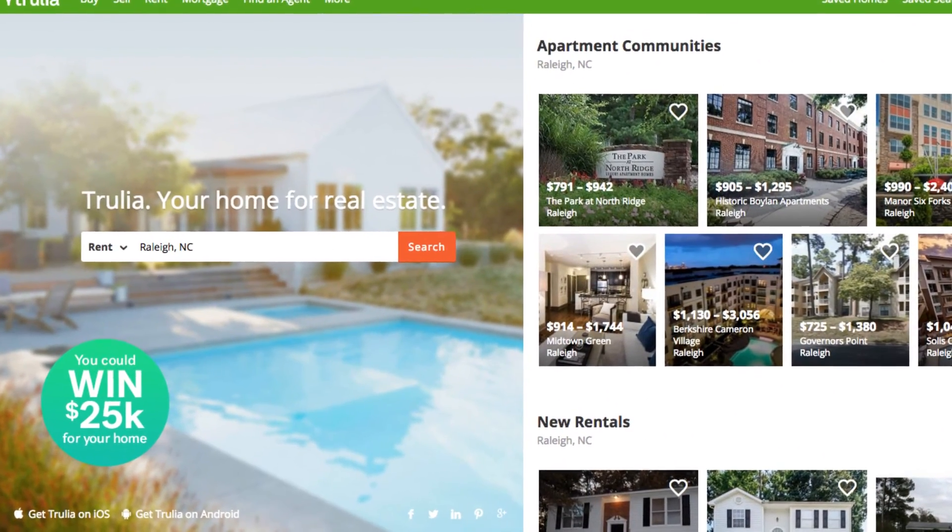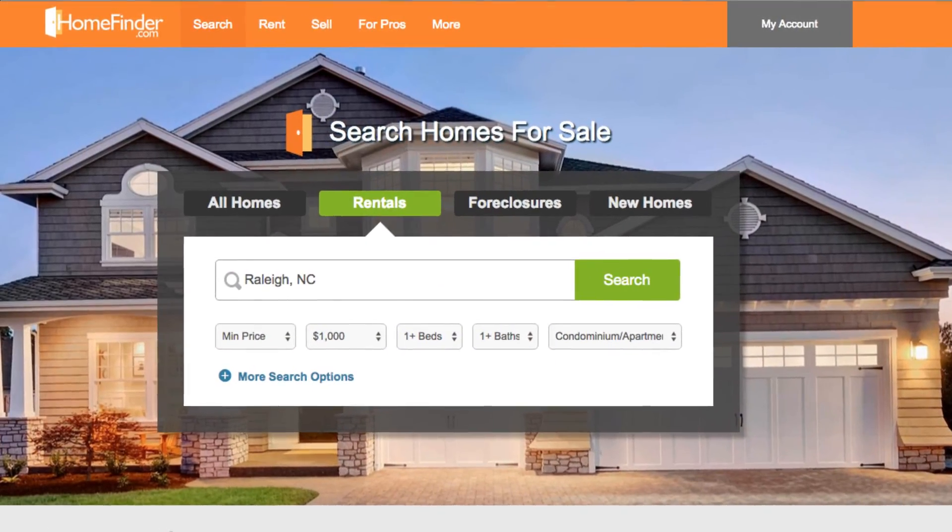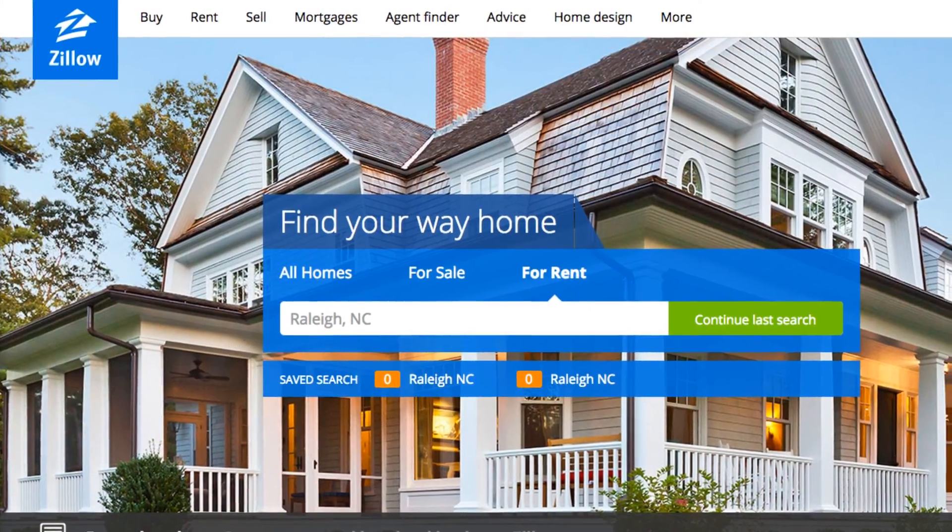Overall, whether you're buying or renting, utilizing any of the home search websites available should make the process of finding your next home easier and less stressful.